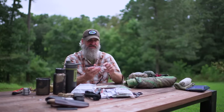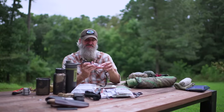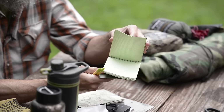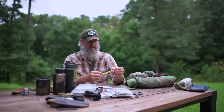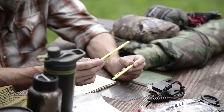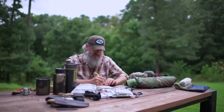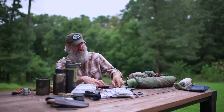If your compass doesn't have scales and you can't use it as a protractor to determine coordinates, you may need to carry a protractor. I also recommend a couple of mechanical pencils and a waterproof notebook. This lets you record things, update your map, and take notes. In the military we use mechanical pencils — not because they're more durable, but because the point is much finer. When navigating and plotting coordinates, you want as fine a point as possible for precision.